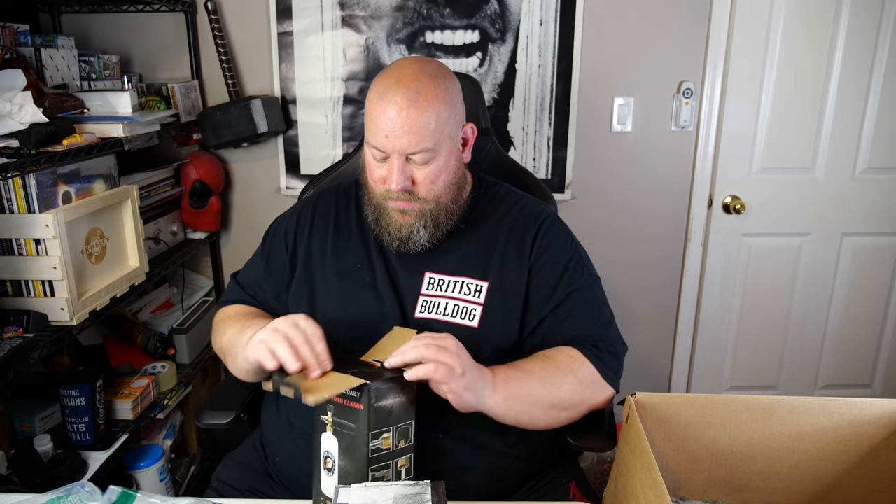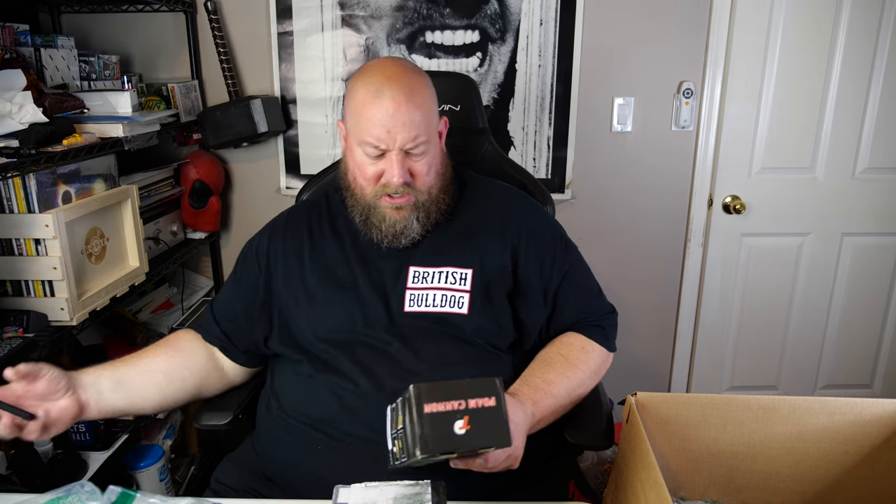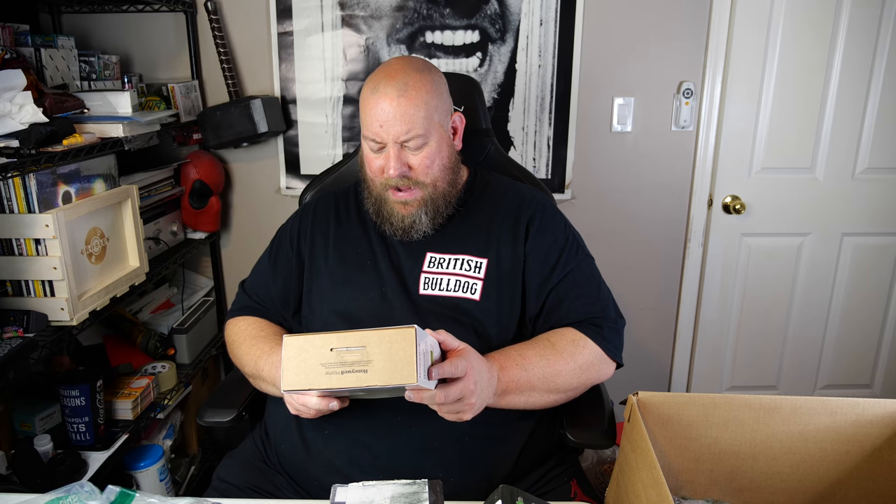A foam cannon — Tool Daily, never seen that before. It's all still factory packaged. A quick eBay search shows it sells for about $20 — foam cannon sounds cool, though probably not as cool as it sounds. Then a programmable Honeywell thermostat — kind of nice. I've sold these a few times; I think they go for about $20 to $25 used. I could be off by a couple bucks.